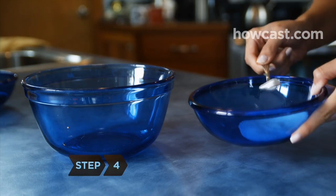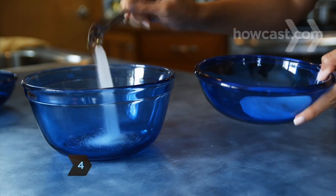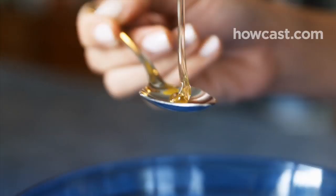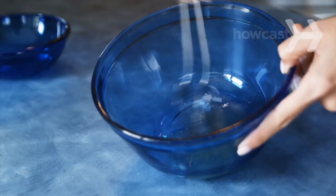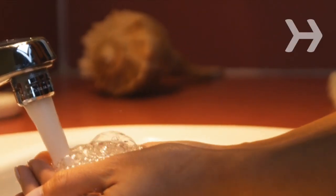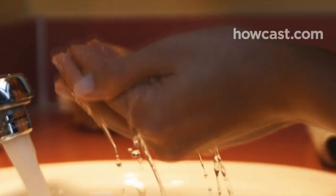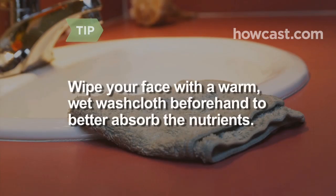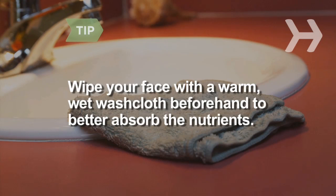Step 4. Get some pearl powder from an herbalist or order online. Mix 1 teaspoon of it with 1 egg white and half a teaspoon of honey. Apply it to your face and let it set for 20 minutes, then rinse with warm water. Pearl powder is rich in calcium and the natural protein conchiolin, which helps cells regenerate and stay hydrated. Wipe your face with a warm, wet washcloth before applying the mask — moist skin is better at absorbing nutrients.